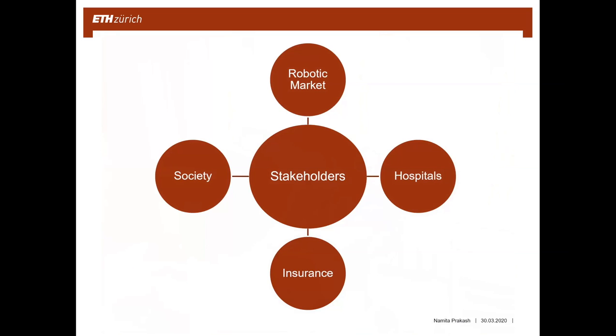There are different stakeholders interested in robotic surgery. The market wants to improve technology and by improving it, reduce costs, making it more attractive for hospitals to invest in a robot — the higher the demand, the more the market can grow. Hospitals are interested because they want to provide better healthcare for patients and a better work life for surgeons and nurses, by reducing the length of stay and readmissions.